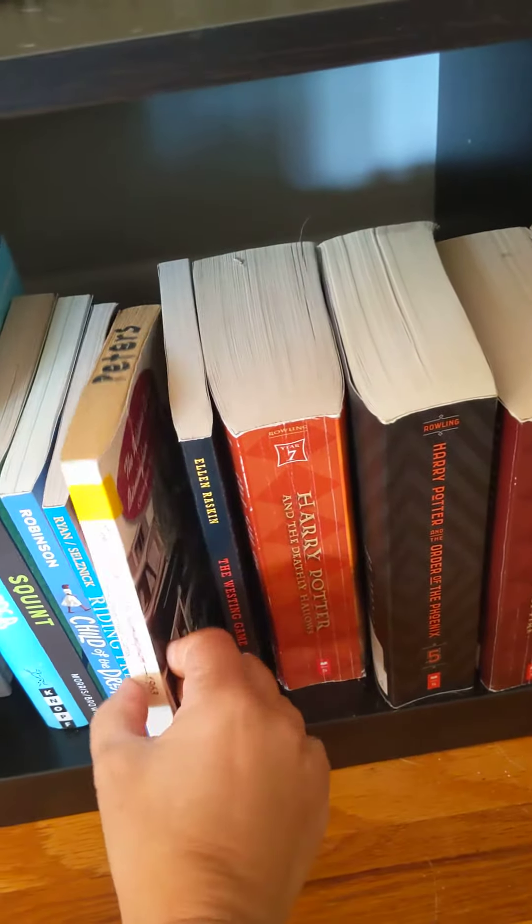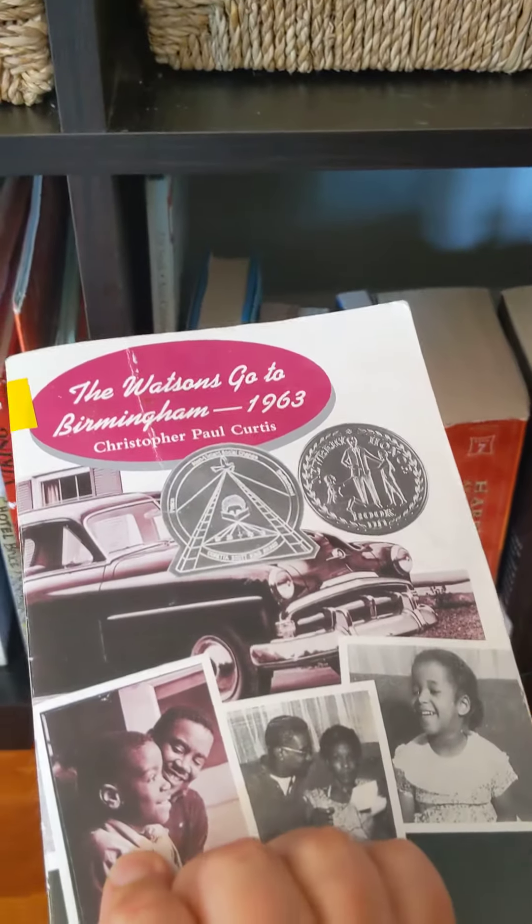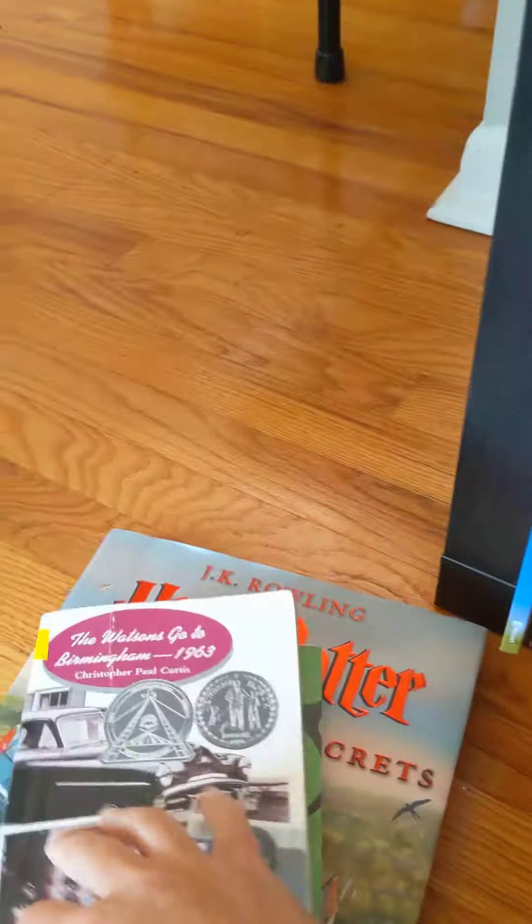The Watsons Go to Birmingham — I've had a lot of friends read this and tell me that it's super funny. Plus, it looks like it's won a few awards, so I'm going to put that in my to-read pile too.